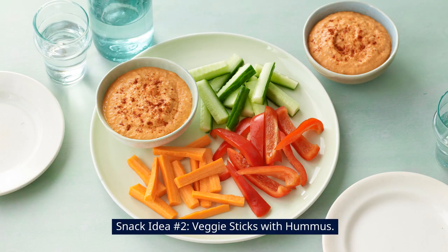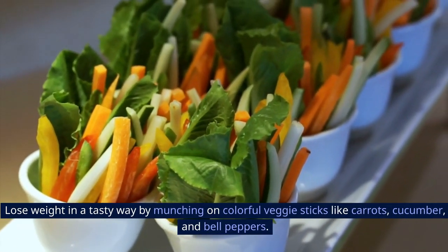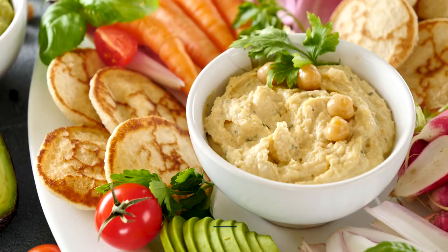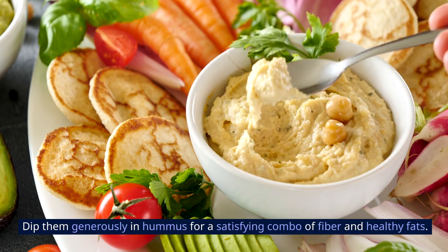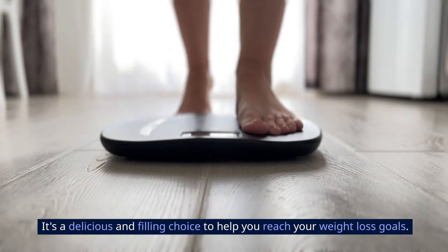Snack idea number two: veggie sticks with hummus. Lose weight in a tasty way by munching on colorful veggie sticks like carrots, cucumber, and bell peppers. Dip them generously in hummus for a satisfying combo of fiber and healthy fats. It's a delicious and filling choice to help you reach your weight-loss goals.